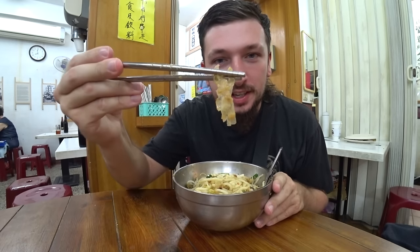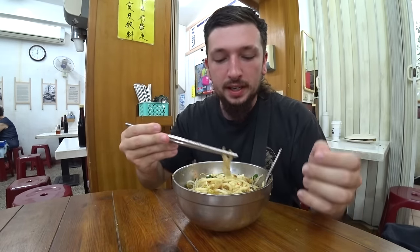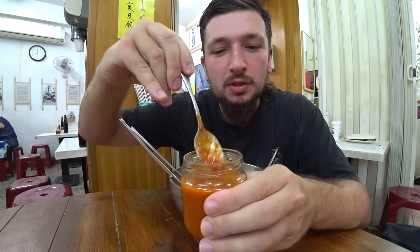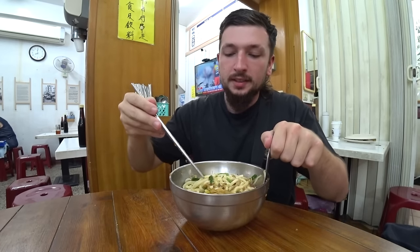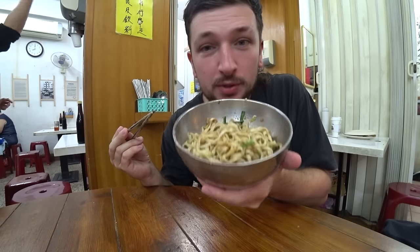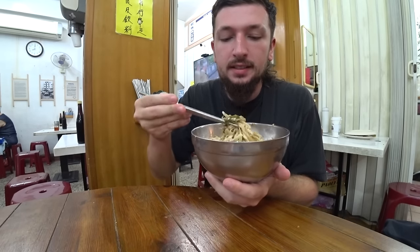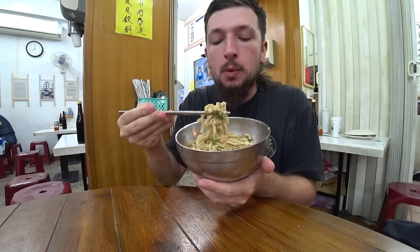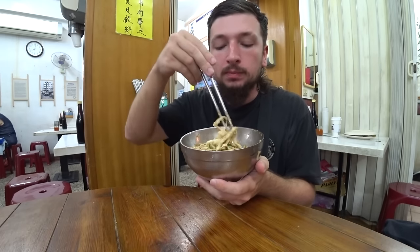Wow, the bonito flakes are actually really tasty - slightly fishy, a little bit smoky. The noodles are chunky and hearty, with a sourness coming through from the fermented chili sauce that also has a little kick. That's what you want for breakfast! The sesame paste noodles are really dry - the paste has coated the noodles - but they're delicious. Really interesting little breakfast, tasty dishes, friendly people, perfect way to start the day.